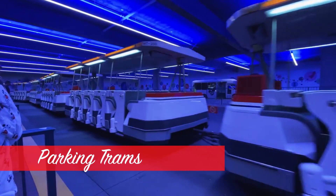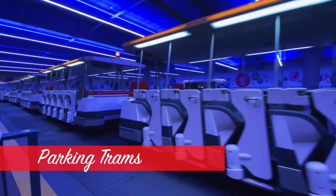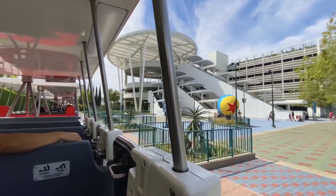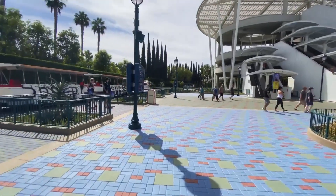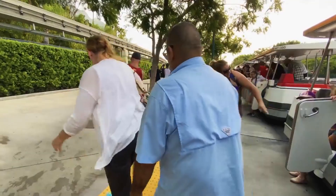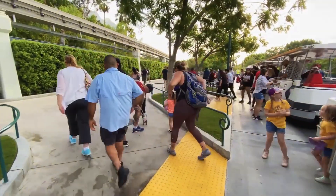The trams are coming back. Some of the parking lot trams will be returning by February of next year, though not the entire fleet. The lines and waits will probably be fairly long for a while yet, but that's better than nothing, and there is now the nice footpath as well.